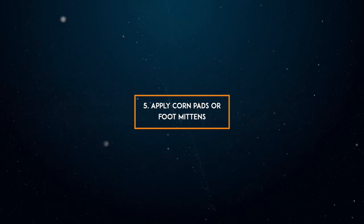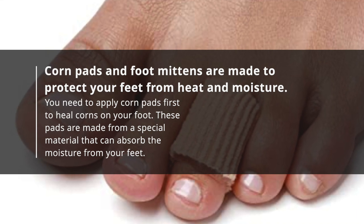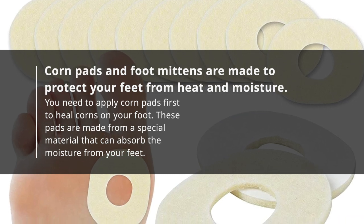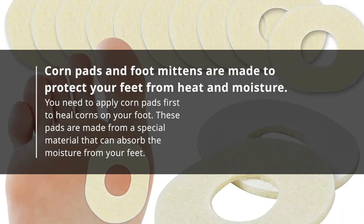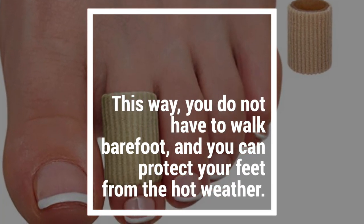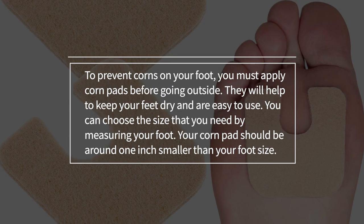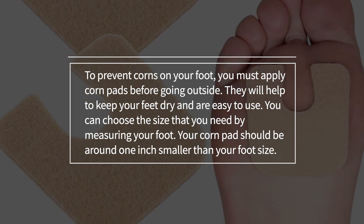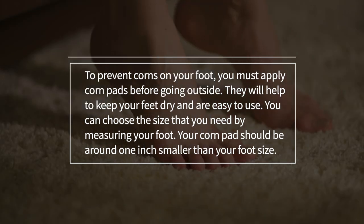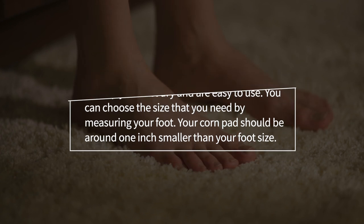5. Apply corn pads or foot mittens. Corn pads and foot mittens are made to protect your feet from heat and moisture. Apply corn pads first to help heal corns on your foot. These pads are made from a special material that can absorb moisture from your feet, so you do not have to walk barefoot and can protect your feet from the hot weather. To prevent corns, apply corn pads before going outside. They will help keep your feet dry and are easy to use. Choose the size you need by measuring your foot — your corn pad should be around 1 inch smaller than your foot size.